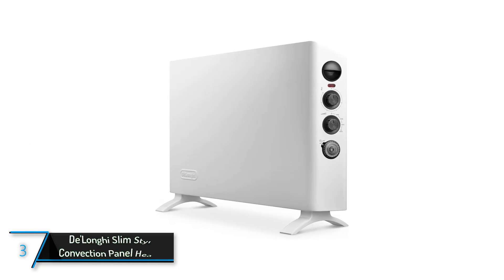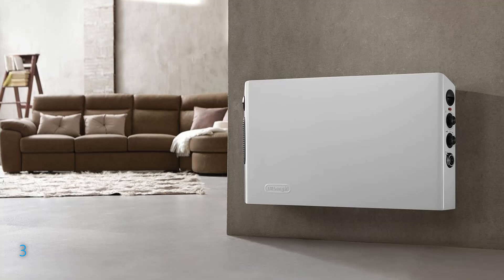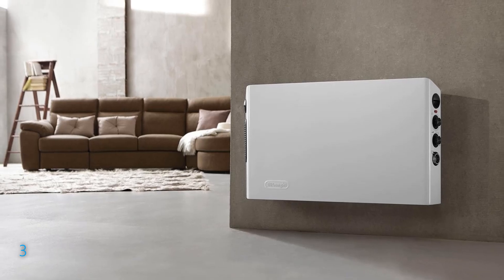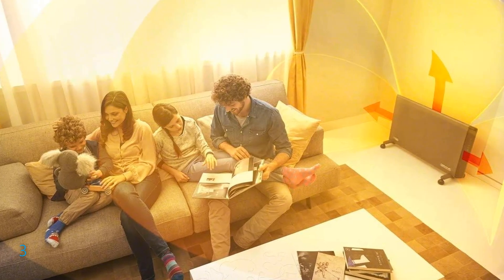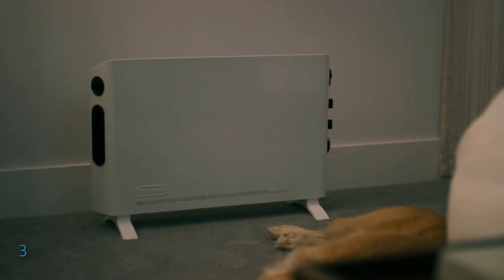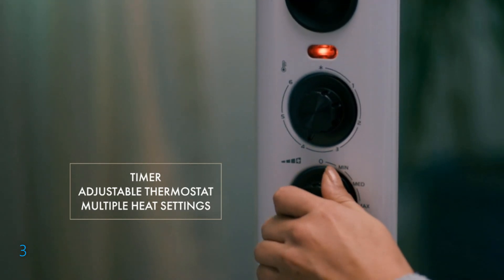The third product on our list is the DeLonghi Slim Style Convection Panel Heater. Introducing the DeLonghi Slim Style Convection Panel Heater, model HSX 3315FTS, a sleek and powerful 1500 watts electric heater designed to efficiently warm medium to large rooms. This versatile unit can be used as a freestanding device or mounted on the wall with the included kit, making it an ideal choice for any room in your home, including bedrooms. Its slim design not only saves space, but also enhances room aesthetics while delivering maximum heating performance.